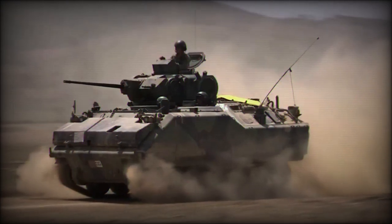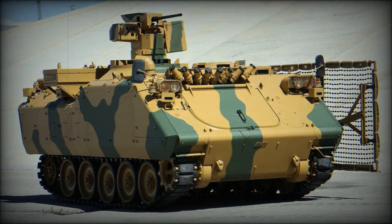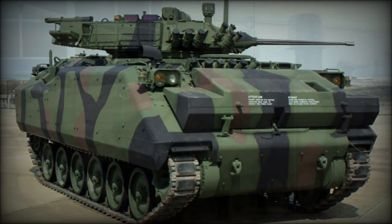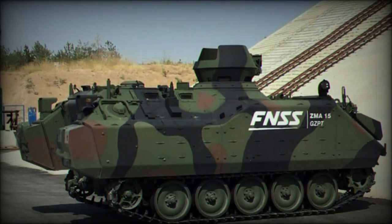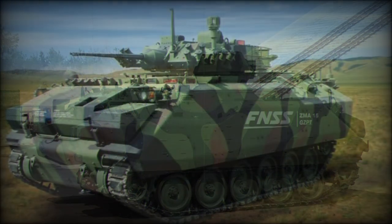Undeterred, FMC continued in its work and the product came to be known as the Armored Infantry Fighting Vehicle, AIFV, essentially serving as an improved, modernized form of the original 1960s offering. The vehicle then found operators from Bahrain to the United Arab Emirates, with several thousand having been produced to date, including 2,249 licensed local examples from Turkey alone.